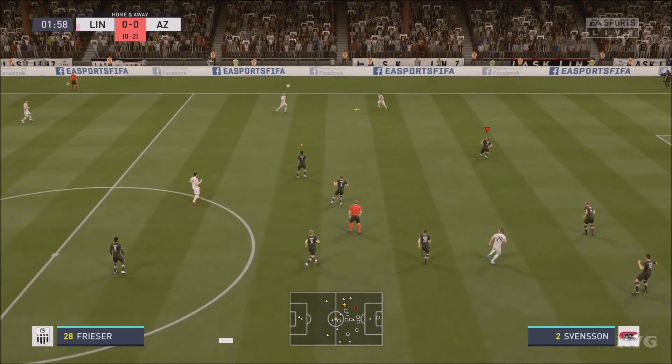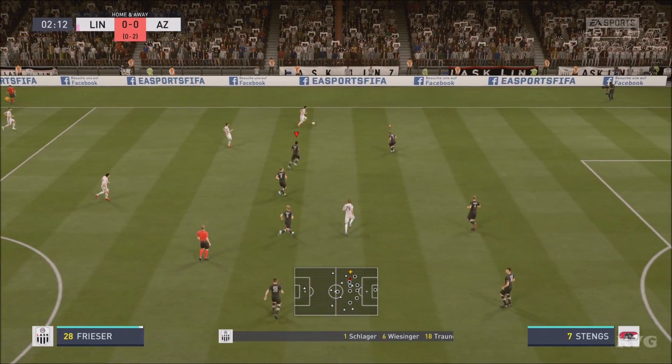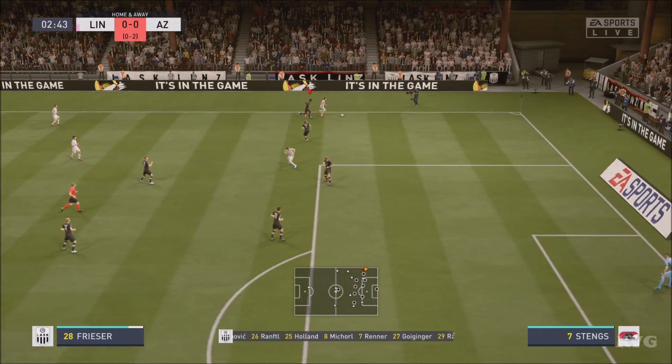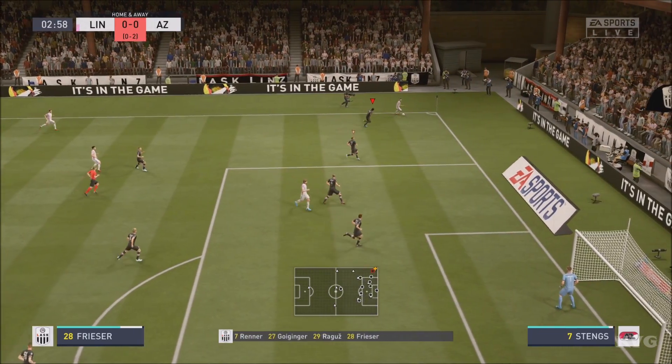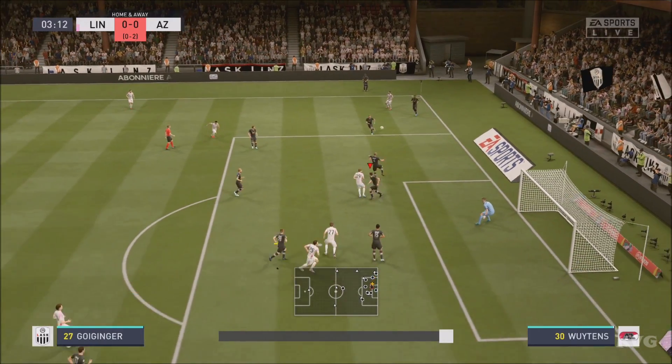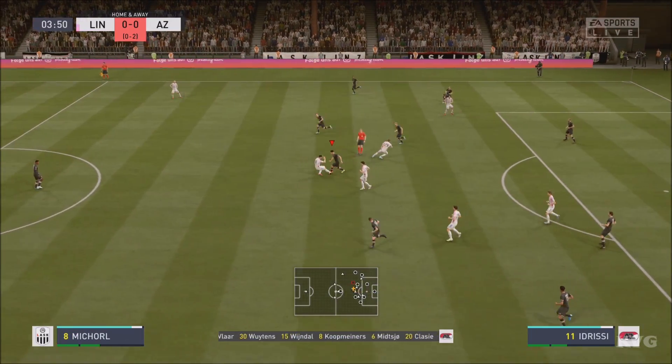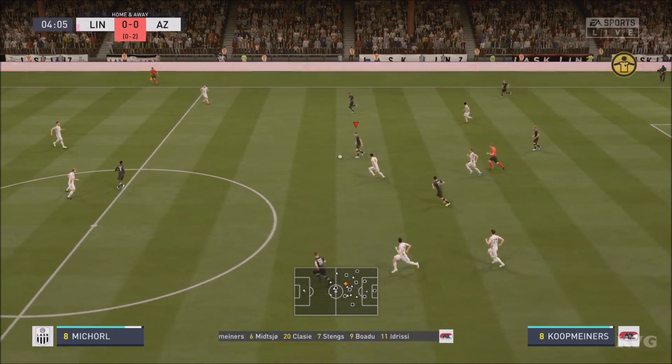Gernot Trauner — and this is how the hosts will begin the game today. You don't see this formation every day of the week. It looks very attack-minded with three up front and three in midfield supplying the width as well, but I'm a little bit worried about the three centre-backs — will they get exposed in the wide areas?